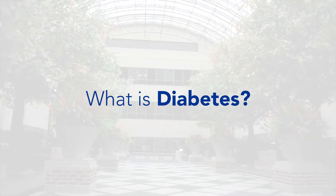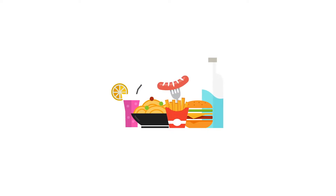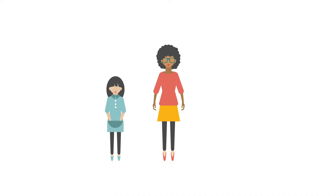First things first — what is diabetes? A healthy pancreas makes insulin, a hormone that turns glucose in the blood into energy. Glucose, also known as sugar, comes from what we eat and drink. If your pancreas stops producing insulin, you have type 1 diabetes. Without insulin, glucose builds up in the blood, causing high blood sugar.